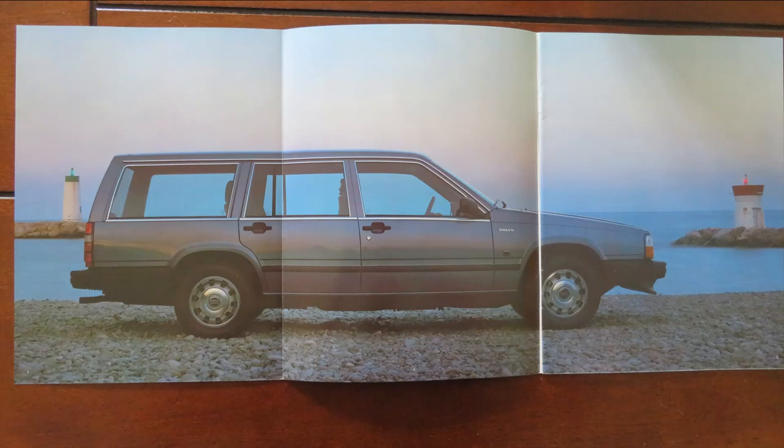The motoring press didn't really rate it either when it first came out. That wasn't until they test drove the 760 turbo, and then all of a sudden it made sense. For such a big car it did handle really well, particularly when you compared it to the 200 series, which was more of an extremely solid car but really didn't have the road holding and road manners that the 700 did.